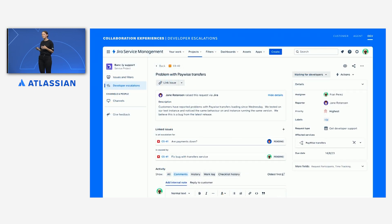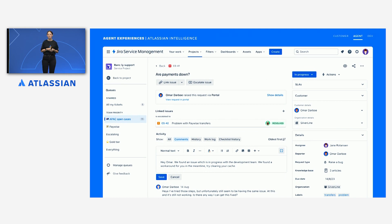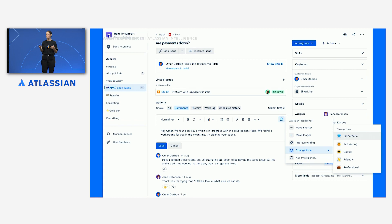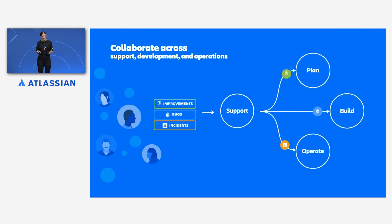Slack is also a great place for Fran and her team to talk about the issue together before they jump in to resolve it. After a little bit of discussion, Fran's team finds that there is a bug, so they raise that in Jira Software and link it to the escalated case. Thankfully, the team has also identified a workaround, so they add that in a comment and update support agent Jane. Back on the original support request, Jane can take this information and very easily respond to Omar. She can use Atlassian Intelligence as a handy assistant to ensure this message has exactly the right tone for an important customer like Omar.